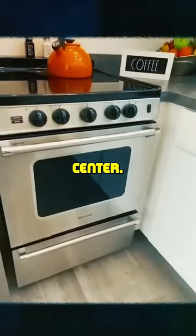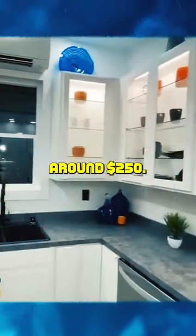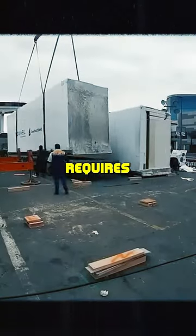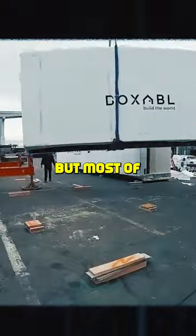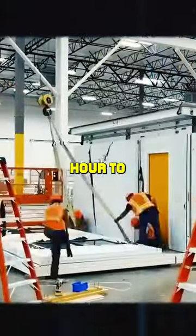There is also a built-in ironing center. The entire house is equipped with low energy technology to reduce the utility bill, which costs around $250 on a monthly basis. The home requires some lifting by machinery, but most other things can be set up by human beings and can take about an hour to complete.